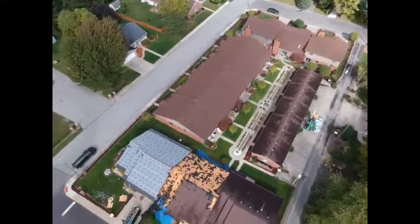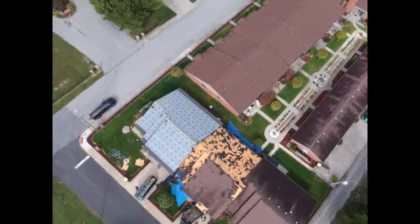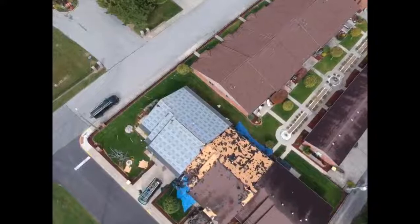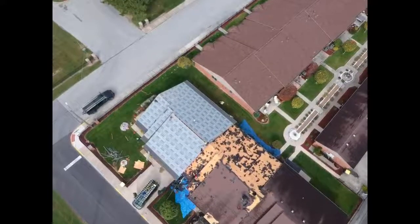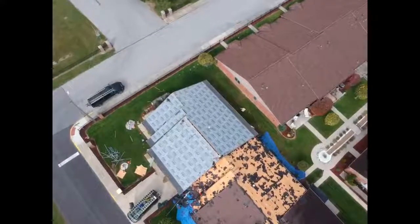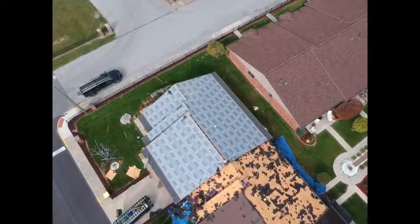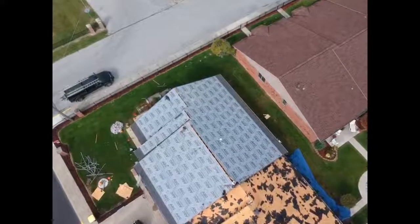Actually, let me come on down over here. I'm going to drop down. So we've got synthetic paper put down, ice and water put down. The box vents have already been removed on this one I'm coming down on. Got the center ridge opened up for ventilation. Ice and water down the walls.